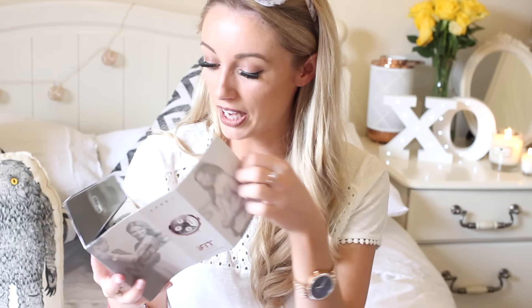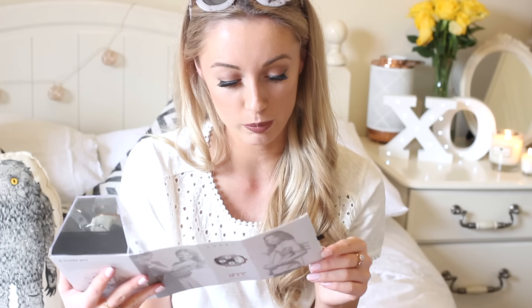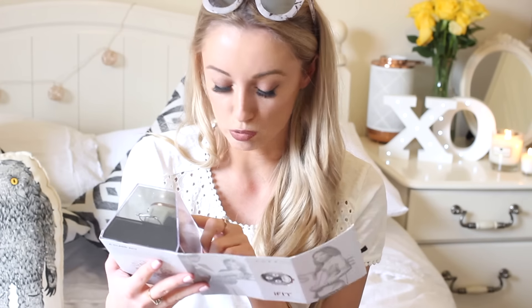And then we have a watch - I think this is an activity tracking watch. Normally I don't like activity watches because they're not very attractive, but actually that is rather beautiful. Lightweight, durable body, scratch resistant glass, adjustable wristband - that looks really snazzy. I will let you know how I get on with this on my Snapchat, so keep a lookout for that. It's definitely the kind of thing I need to sit down and read the instruction manual for. This is from a brand called iFit.